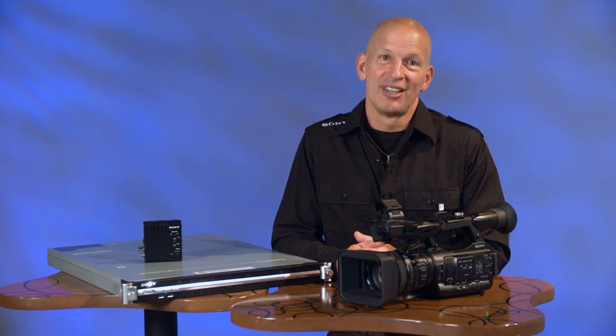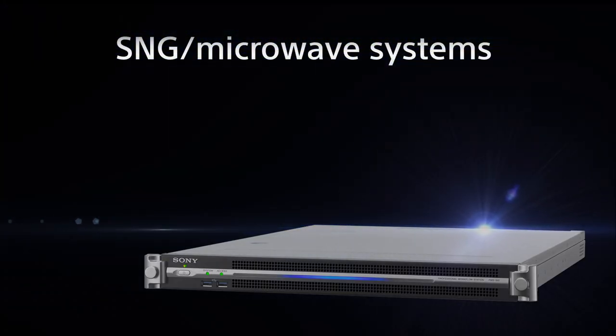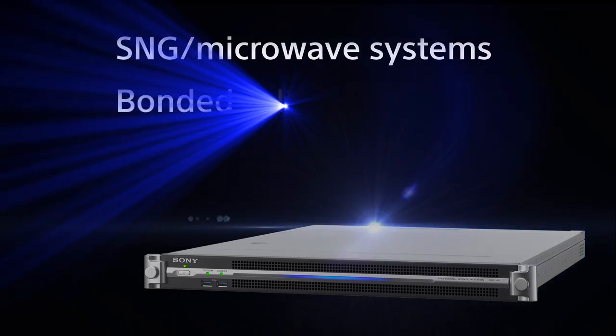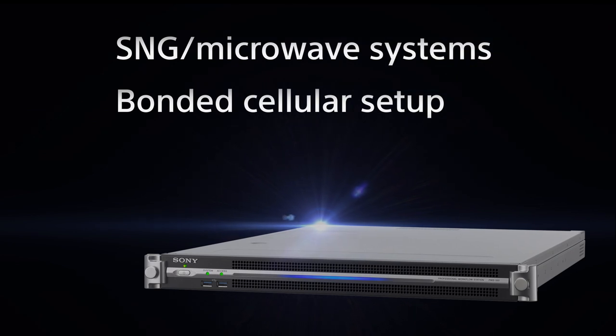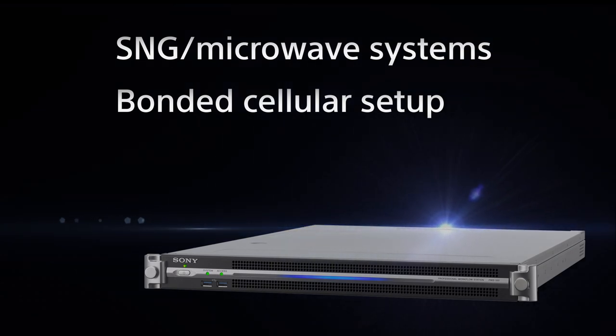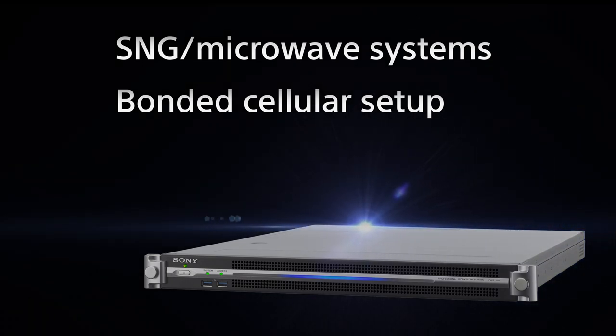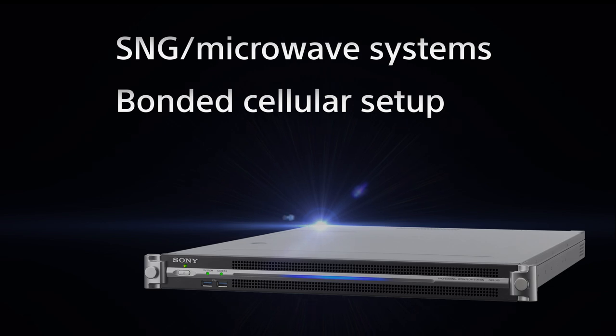Streaming live video from the field is a challenge. Currently, there are three main ways to accomplish this, each with its own advantages and disadvantages. SNG or Microwave delivers a high-quality live feed, but it's very expensive and complex to set up. Bonded Cellular is a lower-cost approach with good audio-video quality, but it's also relatively expensive and often includes costly subscription fees plus multiple cellular subscriptions.